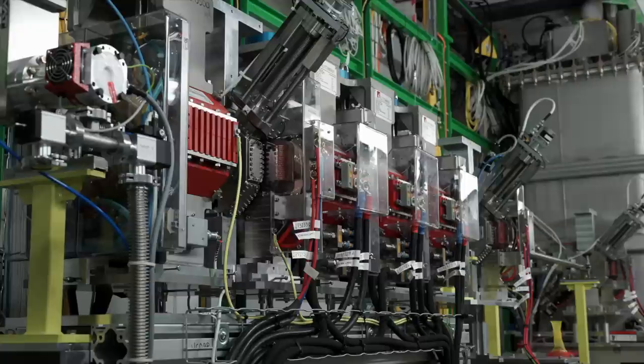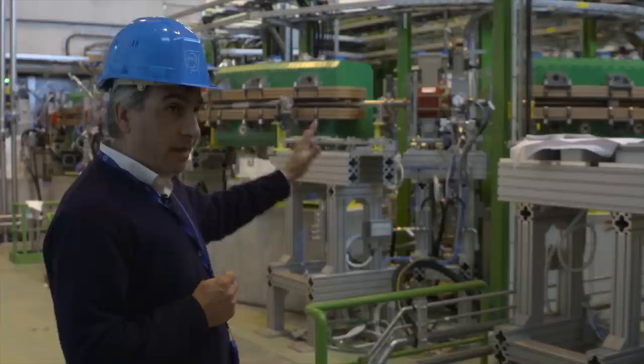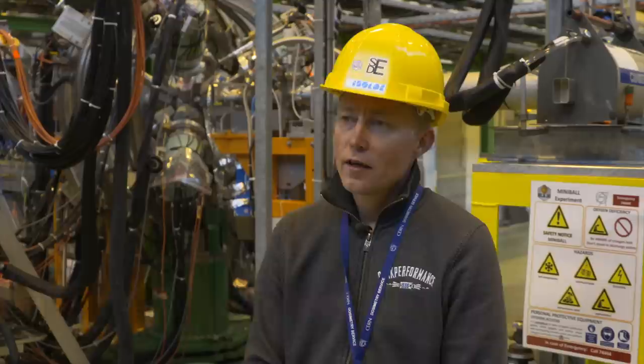Now, eight years since the start of the High Isolde project, a new accelerator is in place taking nuclear physics at CERN to higher energies. We have three experimental beamlines, of which two are already finished, and the first one is in operation delivering the beam to the Minibol experiment. The Minibol gamma ray spectrometer employs the beams from the High Isolde, accelerated up to 4 MeV per nucleon.